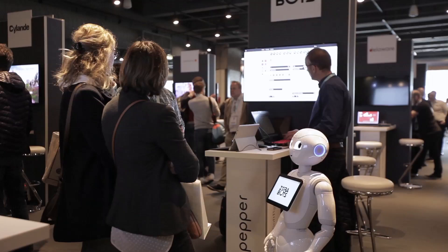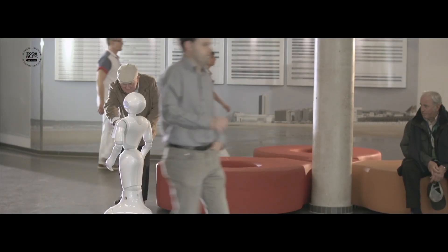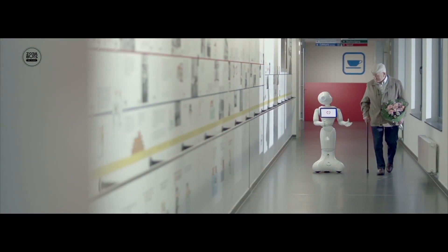Our company is called Zorabot. We are partnering with SoftBank for more than four years now. We have been placing over 400 robots all over Europe in the past four years, mainly in elderly care, in care in general, hospitals, in order to distribute worldwide the solution of Zorabot.